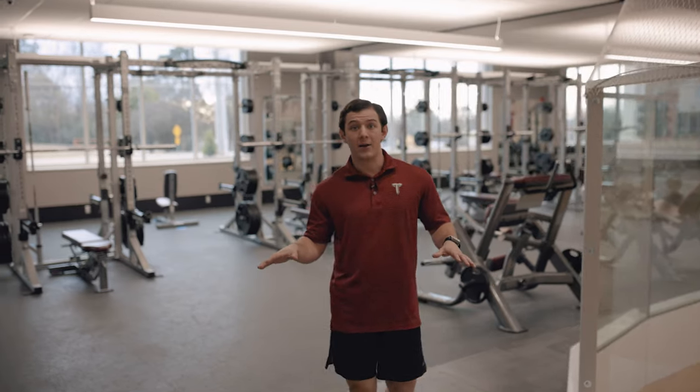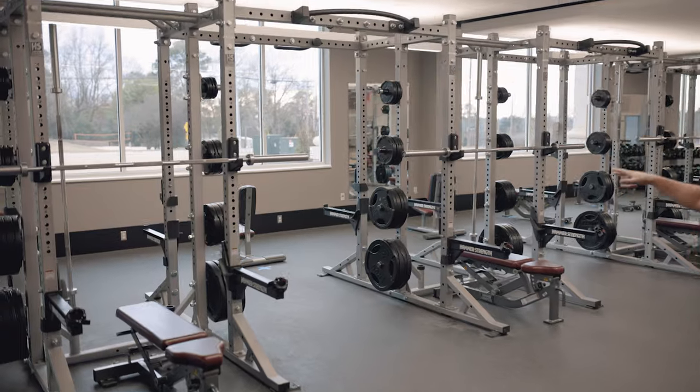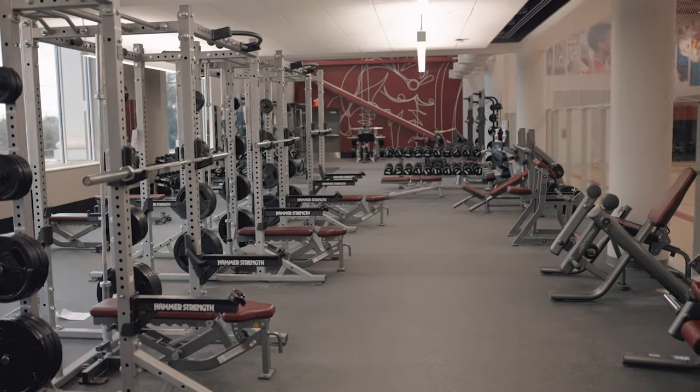On the other side of the mat court we have our power lifting area. Here's where you'll find all your racks for squatting and benching, and all your heavier weights that you would find in this facility.